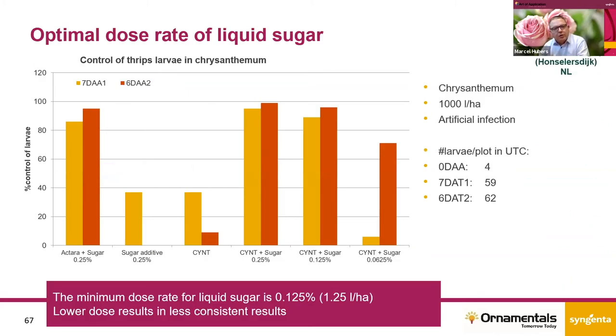From practice, we know that most growers use about 0.25 percent. The question for us was whether that is the optimal dose or whether there is a dose response. We did a trial looking at dose rates — cyantraniliprole in combination with 0.25 percent, half a dose rate, and a quarter of a dose rate of liquid sugar. It's very clear that at the lowest dose rate, the effect is less compared to the others. So the minimum dose rate of sugar is 0.15 percent, and we recommend a dose rate between 0.15 and 0.25 percent for consistent results.